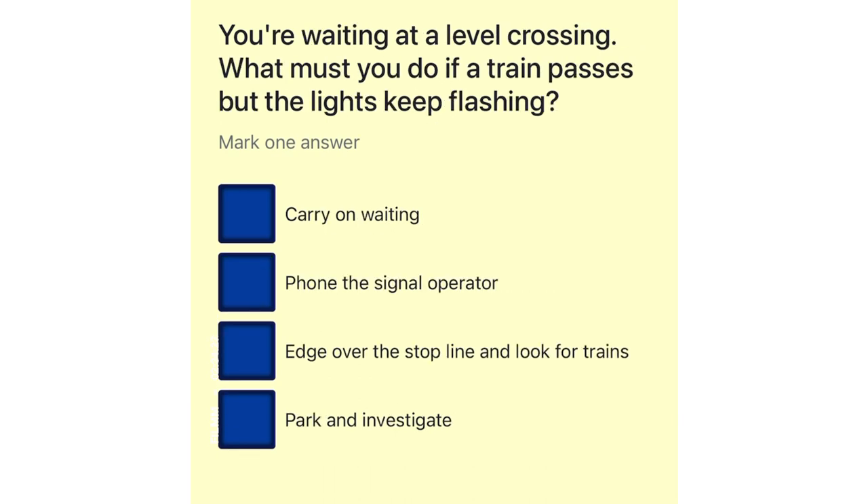You're waiting at a level crossing. What must you do if a train passes but the lights keep flashing? Carry on waiting. Phone the signal operator. Edge over the stop line and look for trains. Park and investigate.